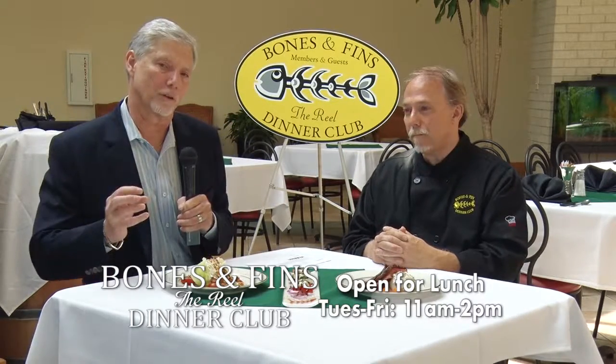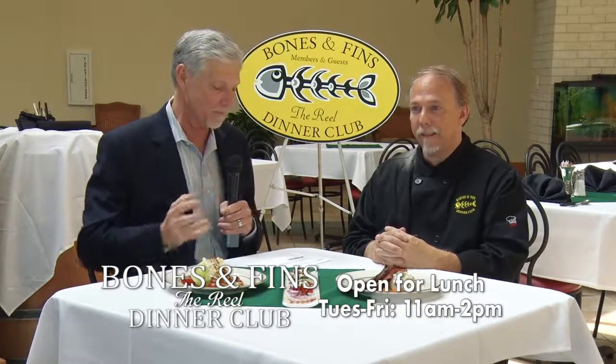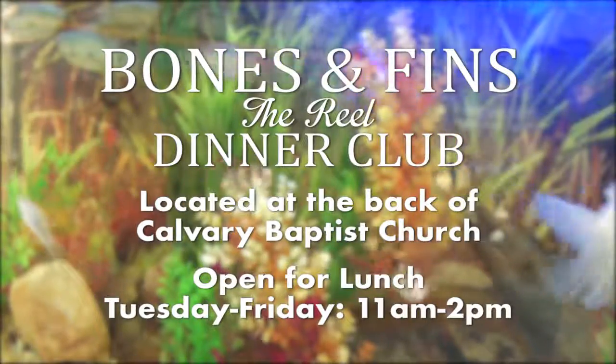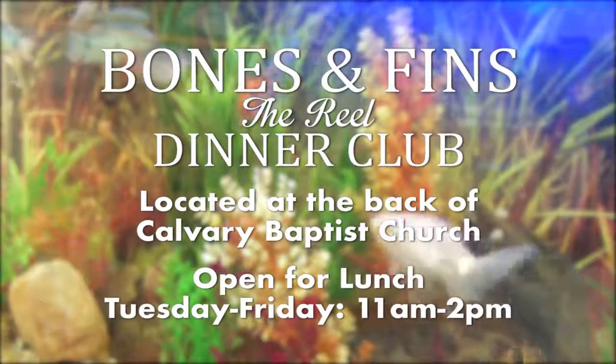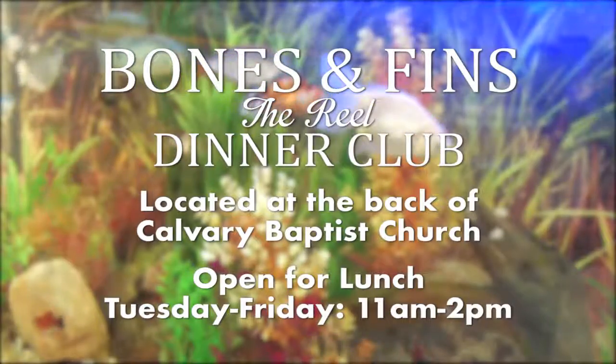Make sure you get it on your calendar to check out Alexandria's newest restaurant, Bones and Fins, located in the back of Calvary Baptist on Jackson Street Extension. You can't miss the building — just drive to the back and come in through the back entrance. That wraps up today's edition of What's in Store.